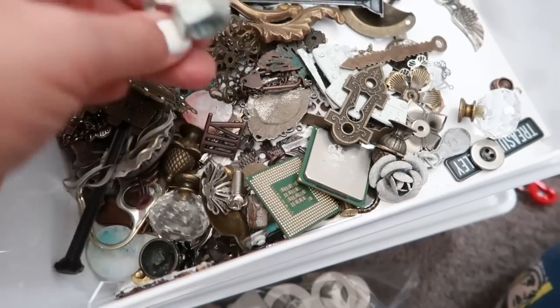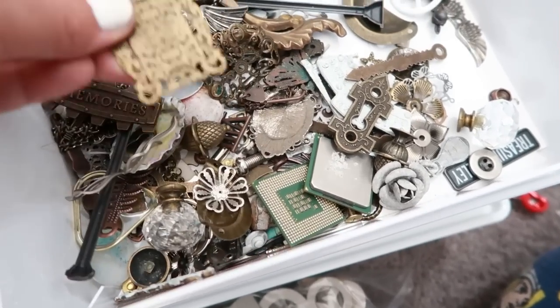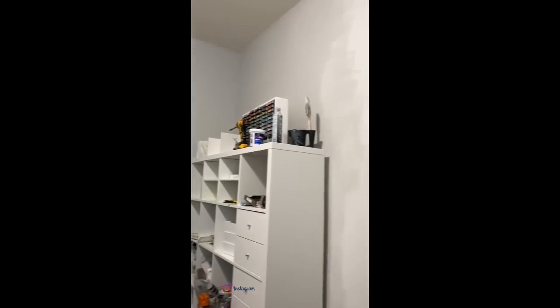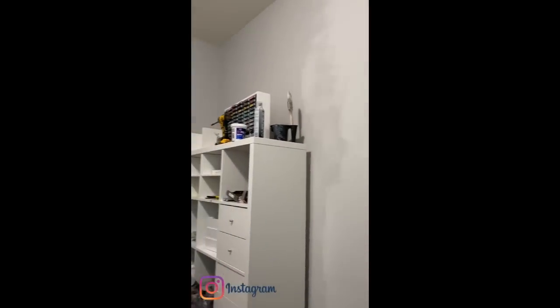I went through my stamps, dies, sprays — you name it, I went through it. Now that the purging was done, we did some rearranging of furniture in our house, some painting — and yes, it's just another shade of gray, but I absolutely love gray.